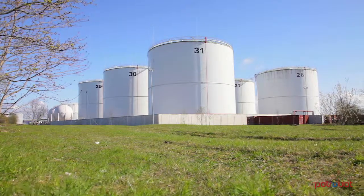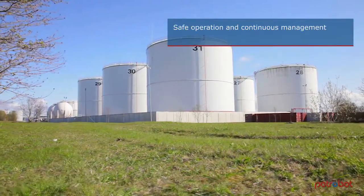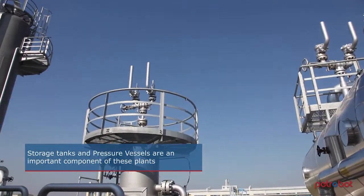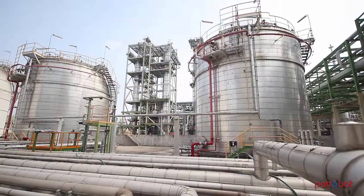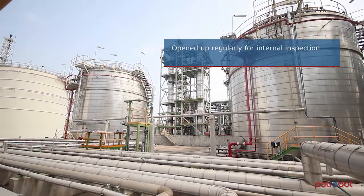The petrochemical industry operates production plants that require safe operation and continuous management of their condition. Storage tanks and pressure vessels are an important component of these plants. To determine their condition, vessels and tanks are opened up regularly for internal inspection.